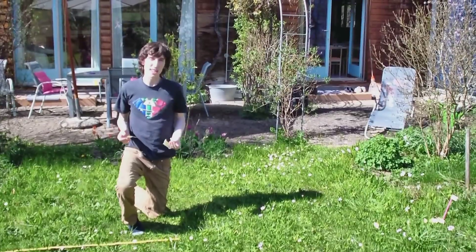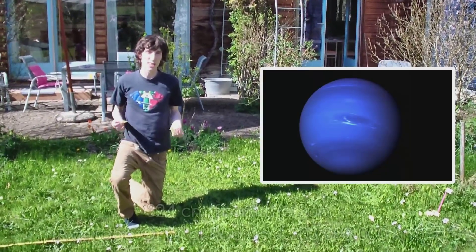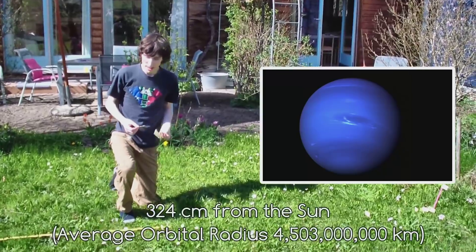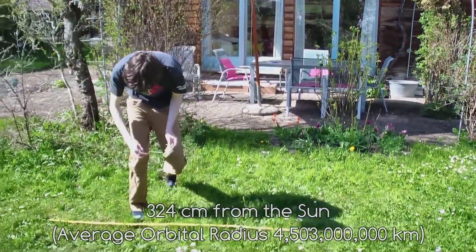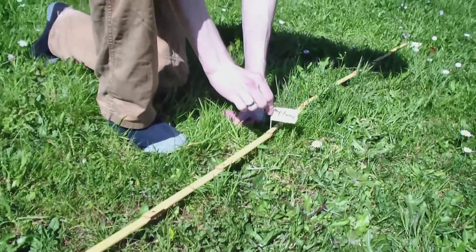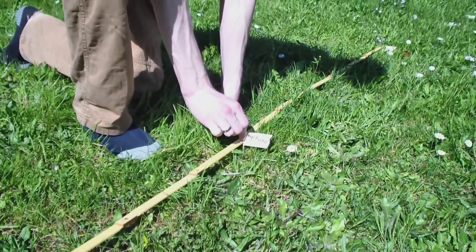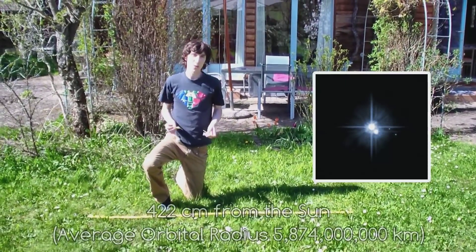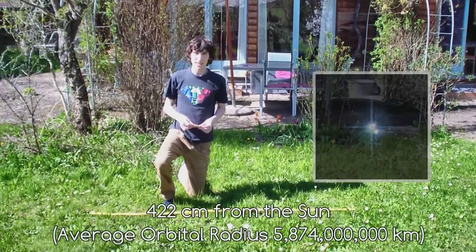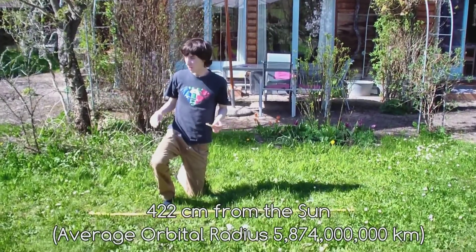The last real planet in our solar system is Neptune and that is three meters and 24 centimeters away. And then we have Pluto which is four meters and 22 centimeters — and this is the last thing that we'll look at in our solar system.